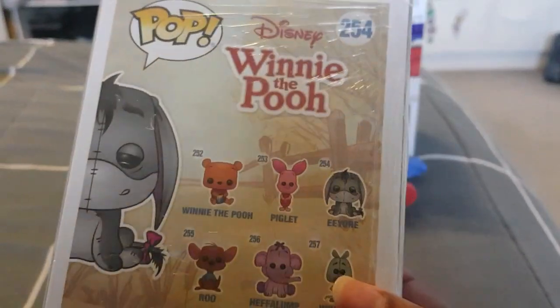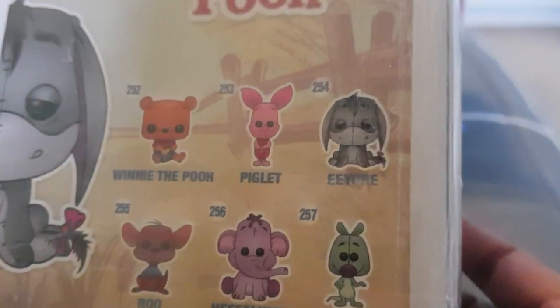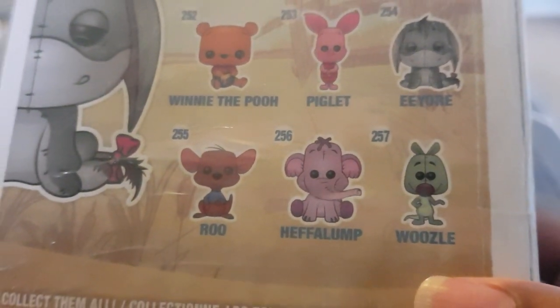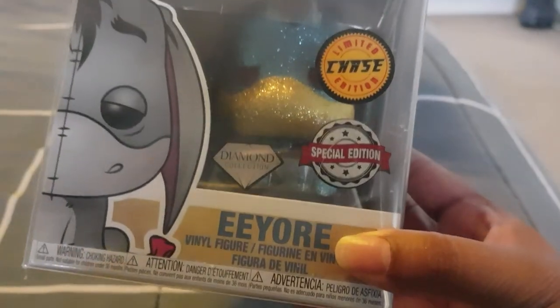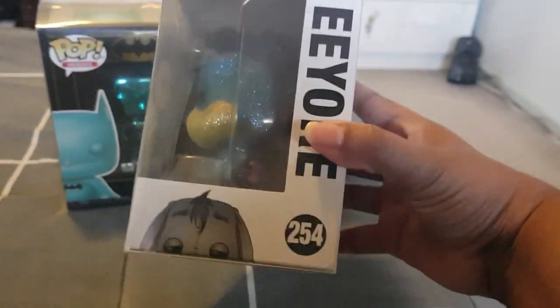This is what you get on the back: Winnie the Pooh, Piglet, Eeyore of course, Roo, Heffalump, and Woozle. Did you manage to get your Chase, picking up the Eeyore, or did you just like the grey coloured Eeyore? That's the top, the bottom, the side, and the other side.